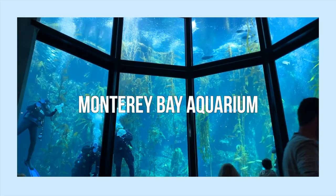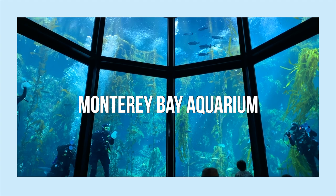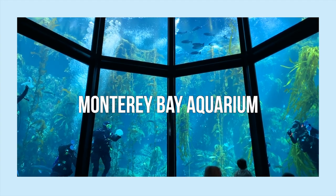Come check out the Monterey Bay Aquarium with me! Just a quick note before we start — I filmed this video earlier this year in January when I went to a conference in California, but now of course we all have to stay home and do our part in protecting ourselves and others against this current global pandemic.